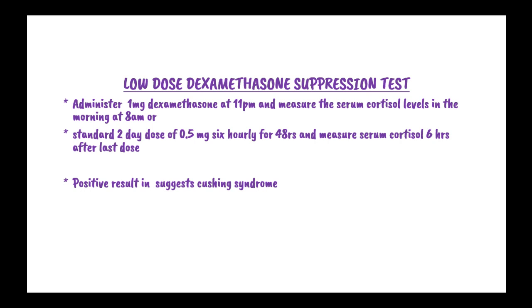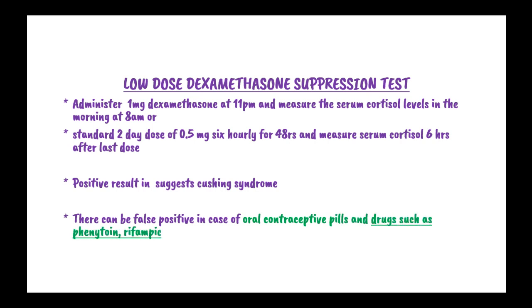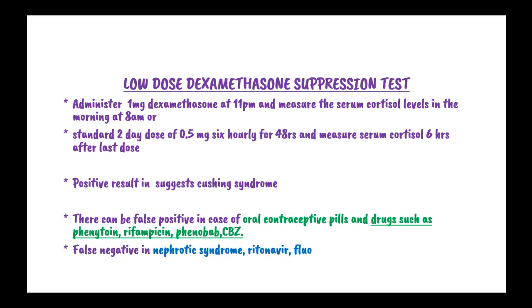A positive result suggests true Cushing syndrome. There can be a false positive result in cases of oral contraceptive use, or drugs such as phenytoin, rifampicin, and phenobarbitone together with carbamazepine. A false negative can occur in patients with nephrotic syndrome, those using ritonavir or fluoxetine, and those with liver failure.